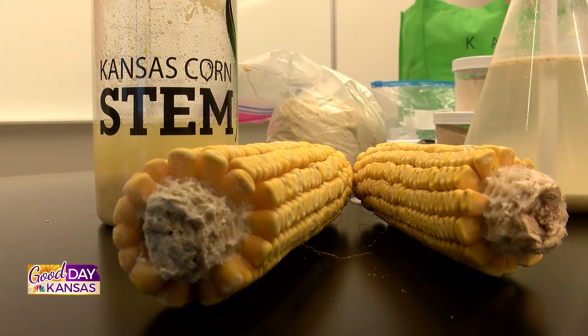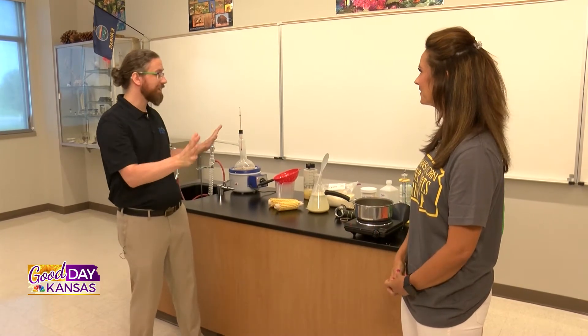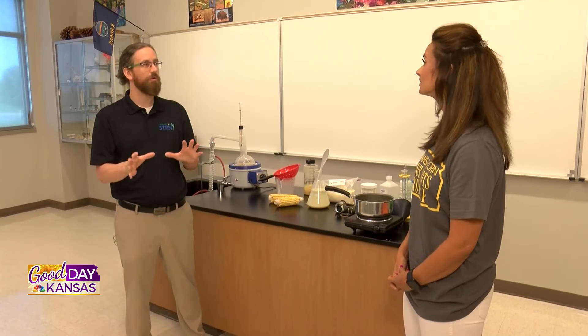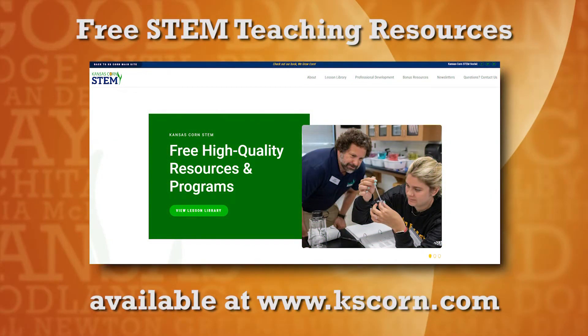That's so important to make sure they have what they need. Oh yeah, definitely. We've got great labs, but having the need for the equipment is where Kansas Corn really shines as well. They do a fantastic job of providing those resources. Where can they find them? They can find them at the Kansas Corn website: www.kskorn.com.